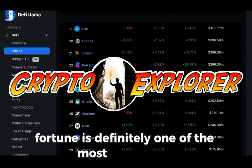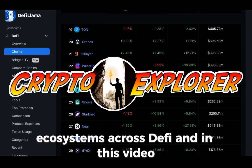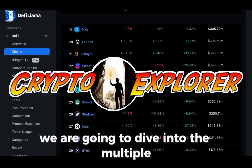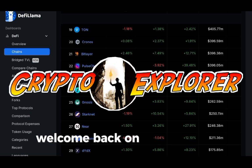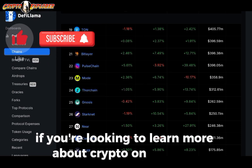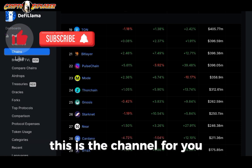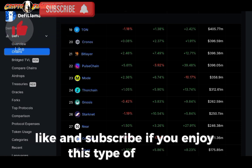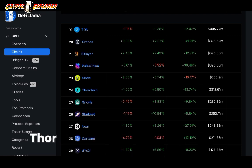ThorChain is definitely one of the most interesting ecosystems across DeFi, and in this video we are going to dive into the multiple yield farming options they provide to users. Welcome back on the channel. If you're looking to learn more about crypto, on-ramping, off-ramping, and options to yield farm, this is the channel for you. Like and subscribe if you enjoy this type of content. Let's jump into today's topic: ThorChain.